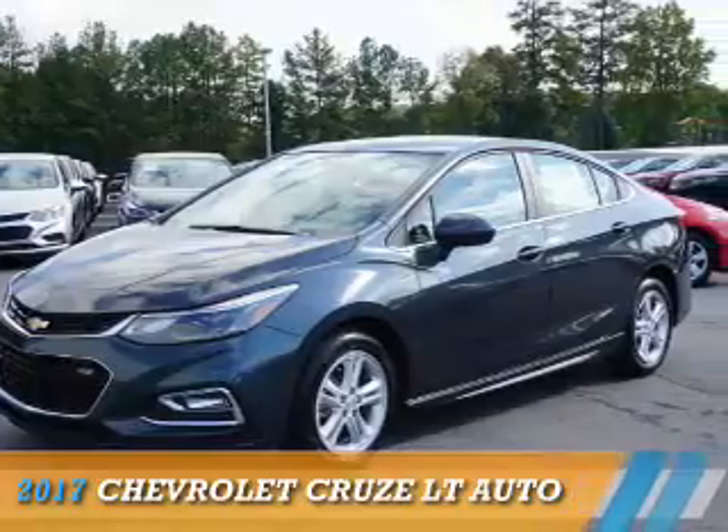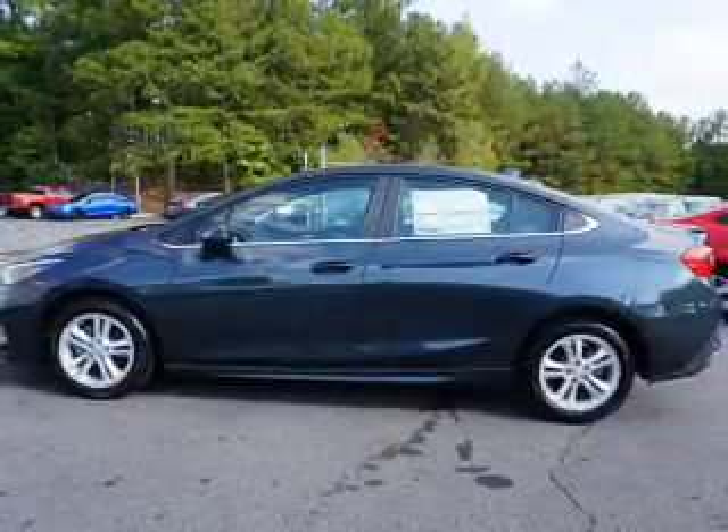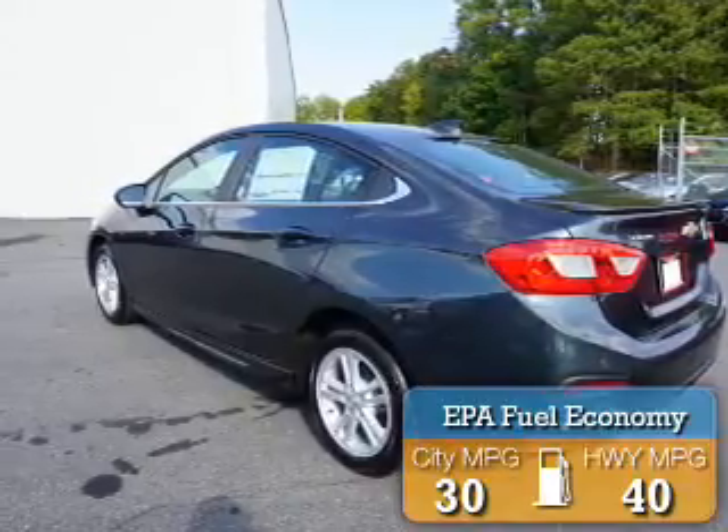Presenting the 2017 Chevrolet Cruze. It's powered by Front Wheel Drive, a 1.4-liter 4-cylinder engine, and an automatic transmission. Great fuel efficiency saves you money by requiring fewer trips to the gas station.